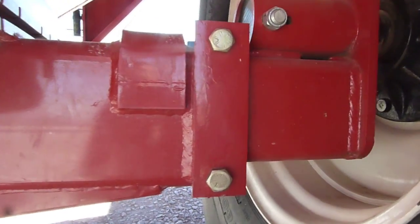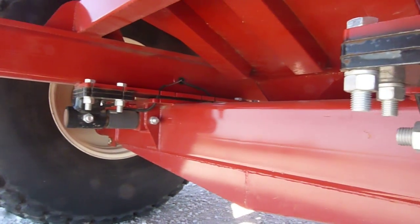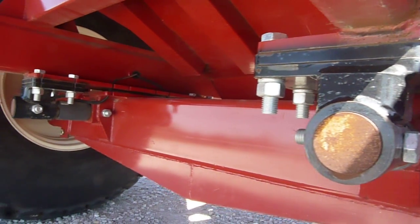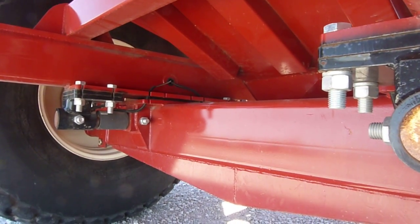This cart comes with a fully adjustable axle. It'll fit a variety of row spacings, anywhere from 30-inch to 36-inch. It'll also have a 5-point scale system with the Digistar GT 460 display.